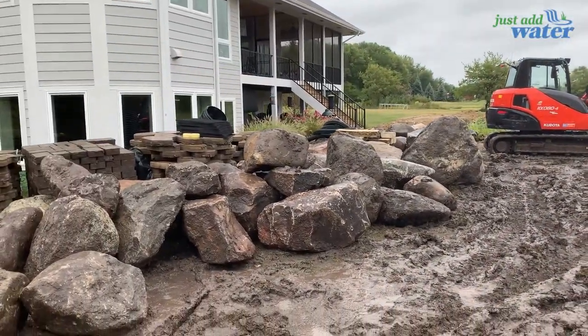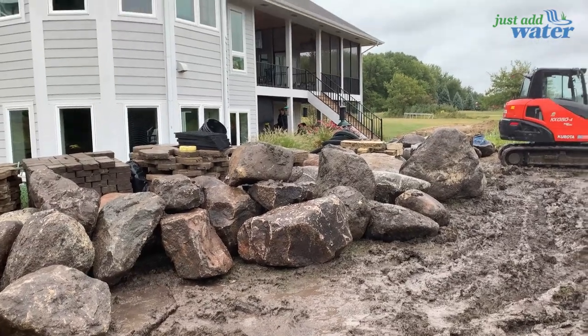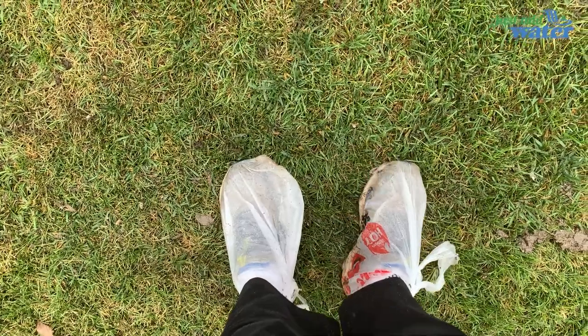I've got to go sell another water feature so I'm trying to stay clean and work in the office. I put some plastic bags on my feet to try to keep it totally clean — not muddy.